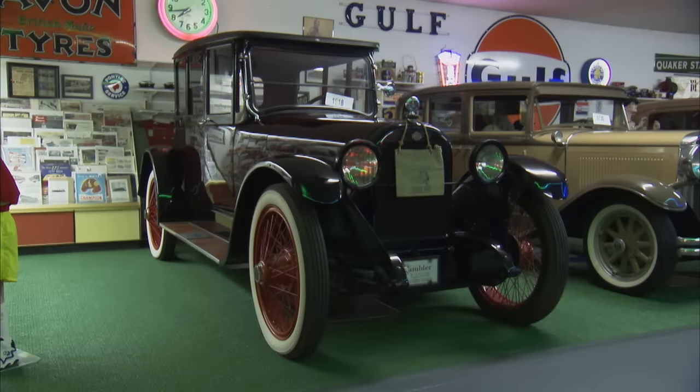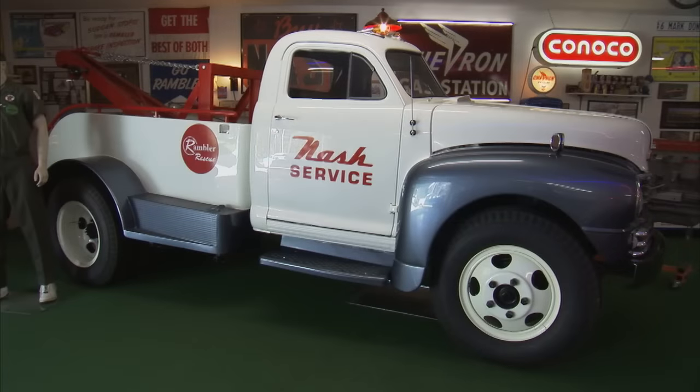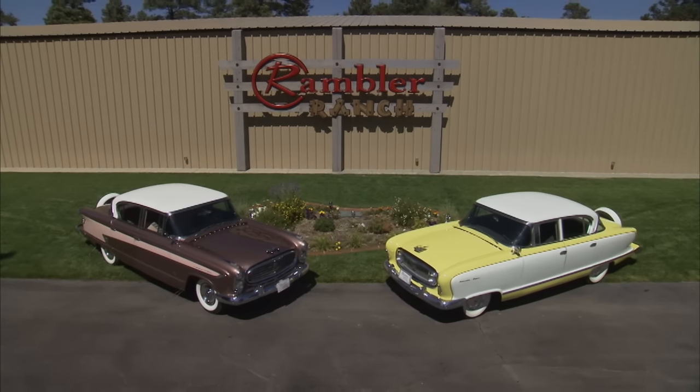And was that really the first restoration you were involved with? Yes, that was the first one. Well, Terry, your place really is amazing. When I learned about it, I knew I had to come out and see it with my own eyes. I decided, after some deliberation, to go with a couple of funky '50s Nashes — the ones you've got out here today. Let's start with the '55 Ambassador. All right.